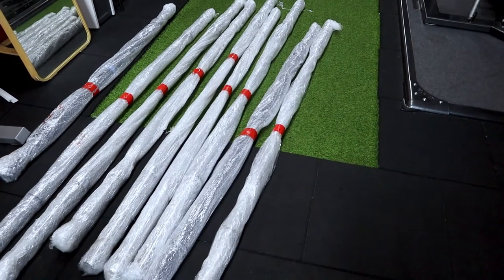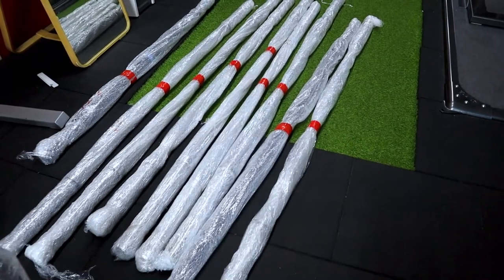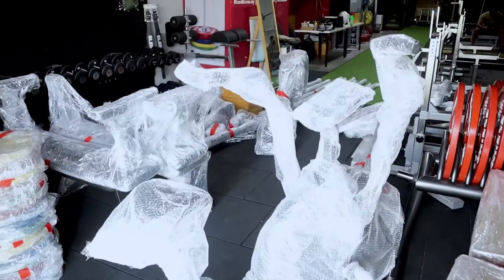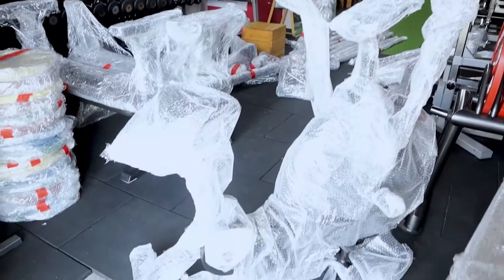We've got nine items — one, two, three, four, five, six, seven, eight, nine. Seven of those are ELICO barbells. I think I'm going to do the Assault Airbike first.